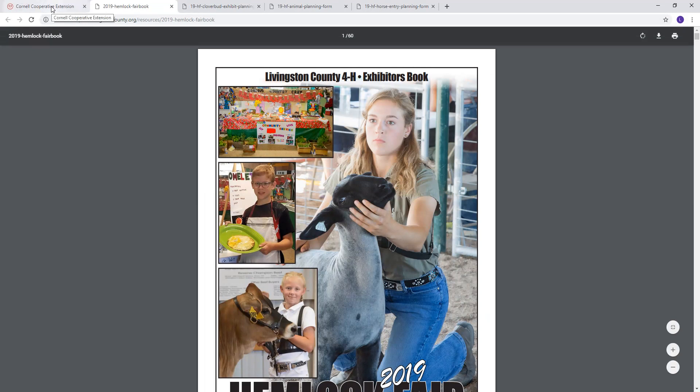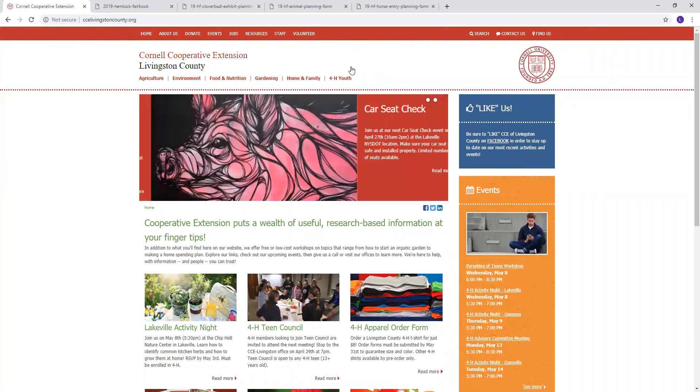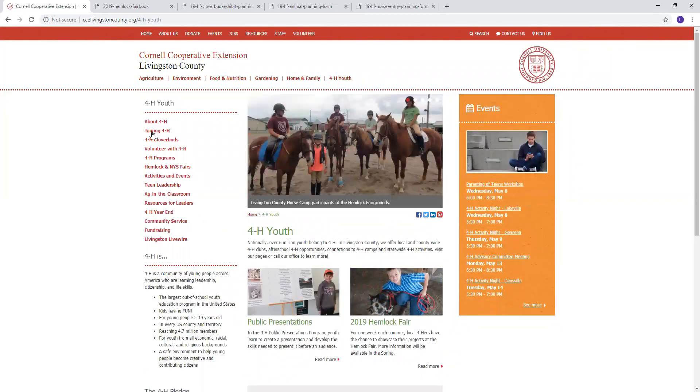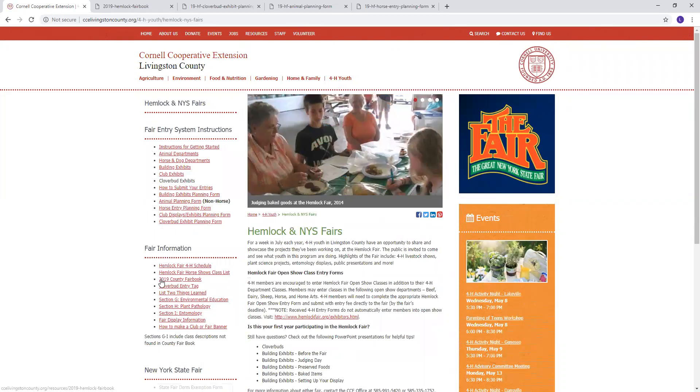If you'd like to get a jump start on it before you get your book in the mail, you can always go to our website, which is livingstoncounty.org. This is the first page that it will bring you to. At the top you can click on 'For Each Youth,' and then on the left hand side there's a link for Hemlock and New York State Fairs. Click that and this will give you lots of resources for the FAIR in general, but down here in the middle where it says 'FAIR Information,' the third bullet down you'll find a link to our county FAIR book. It can be accessed online as well.